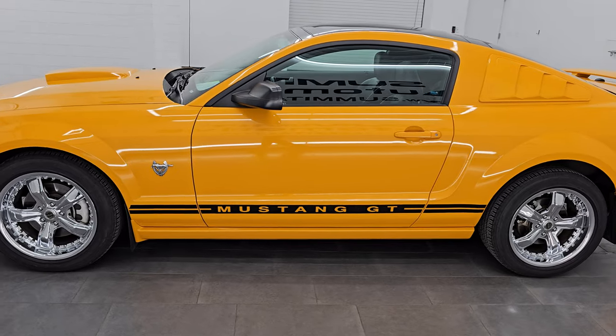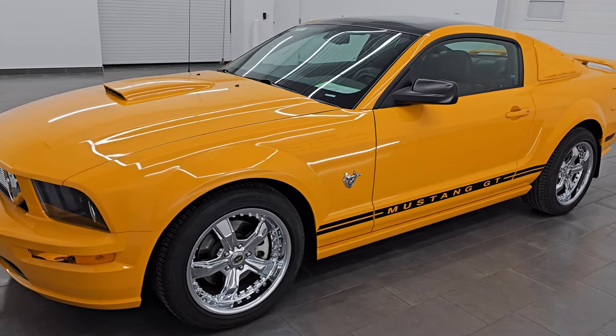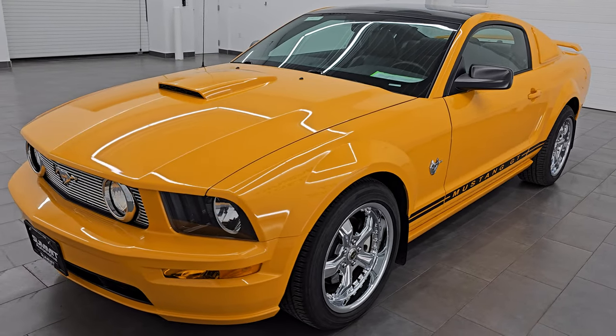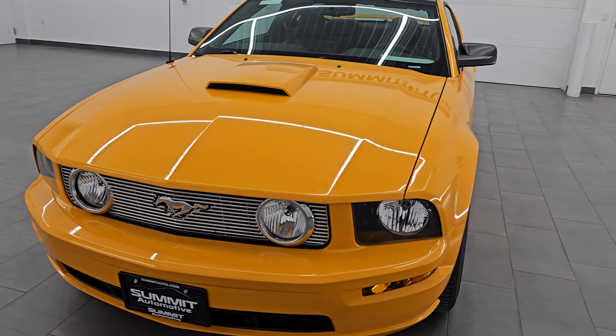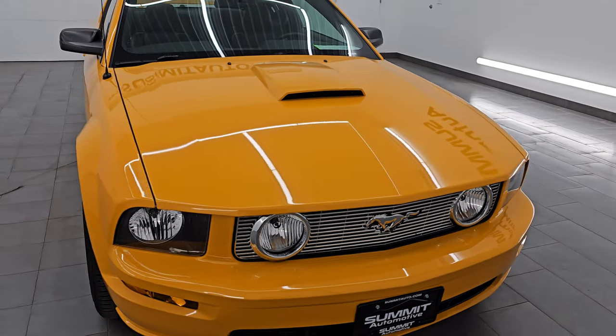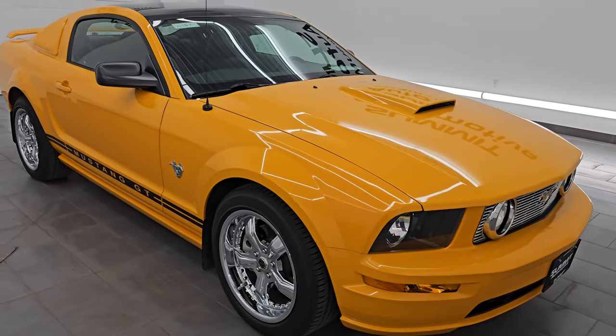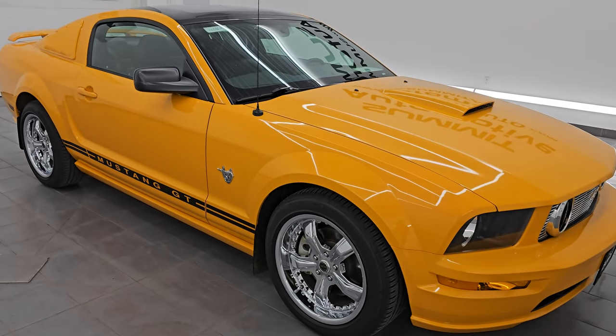This 2009 Ford Mustang GT Premium has the 4.6 liter V8 engine. It is paired up with the 5-speed manual transmission and it puts out 300 horsepower. This car has been fully safety inspected by our service shop. It has a fresh oil and filter change, all the fluids have been checked and topped off, and it is 100% ready to go.